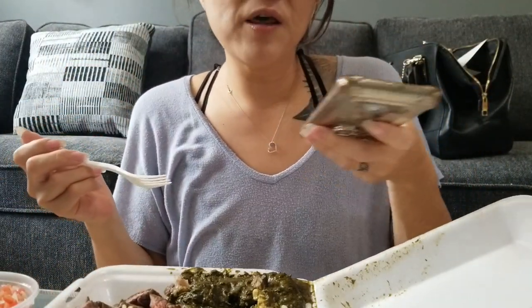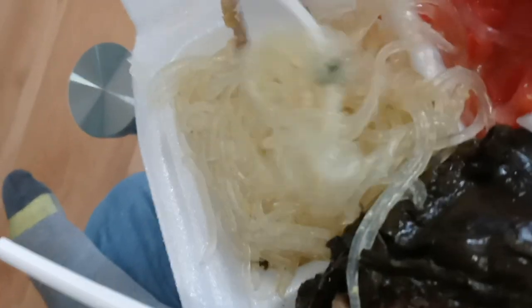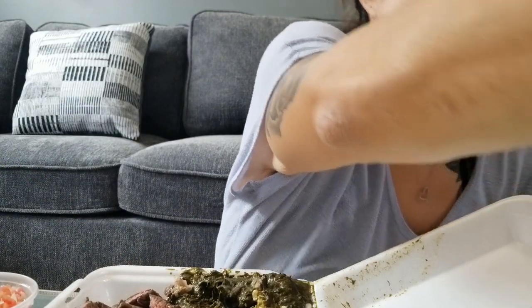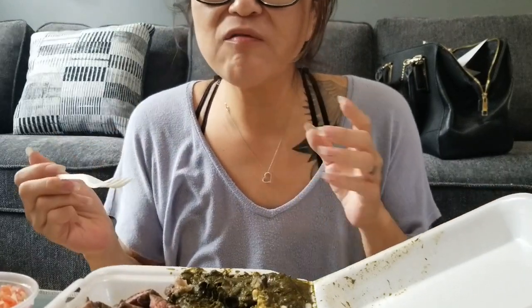Let's try the chicken long rice. The chicken long rice is glass noodles cooked in chicken broth with a little bit of chicken in it. It has a hint of ginger. That's really good.